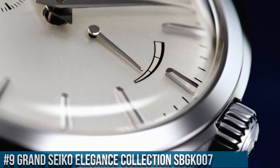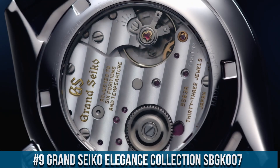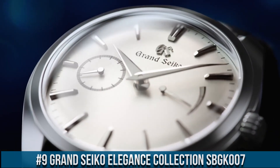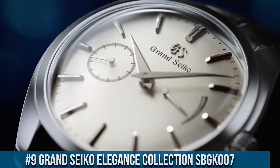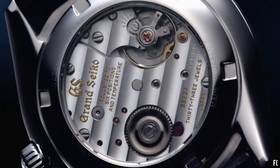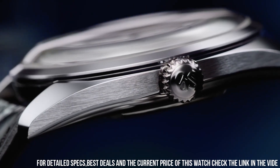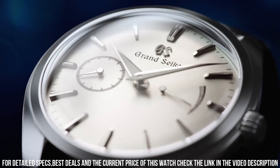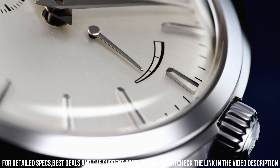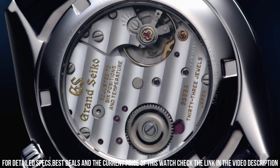Number 9. Grand Seiko Elegance Collection SBGK007. Case Material: Stainless Steel. Case Diameter: 39mm. Case Thickness: 11.6mm. Band Material: Leather. Band Color: Black. Dial Color: Silver. Bezel Material: Stainless Steel. Special Features: Dual Curve Sapphire. Movement: Mechanical Hand Wind, Caliber 9S63.